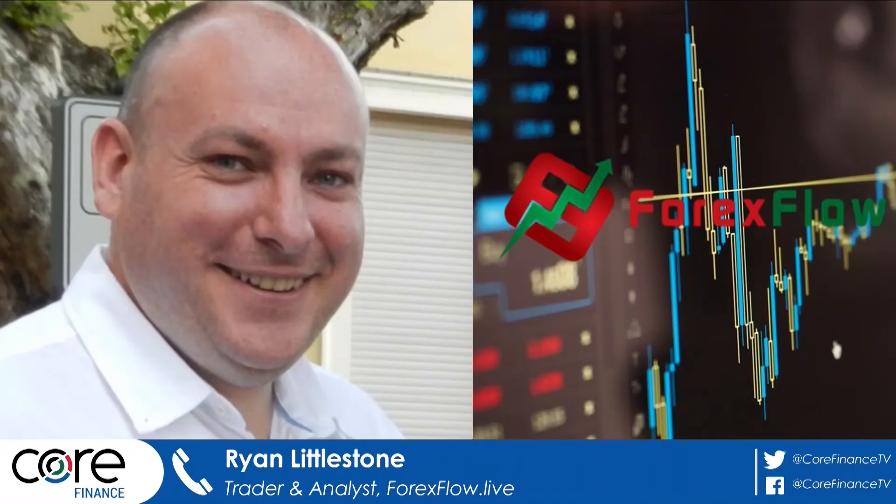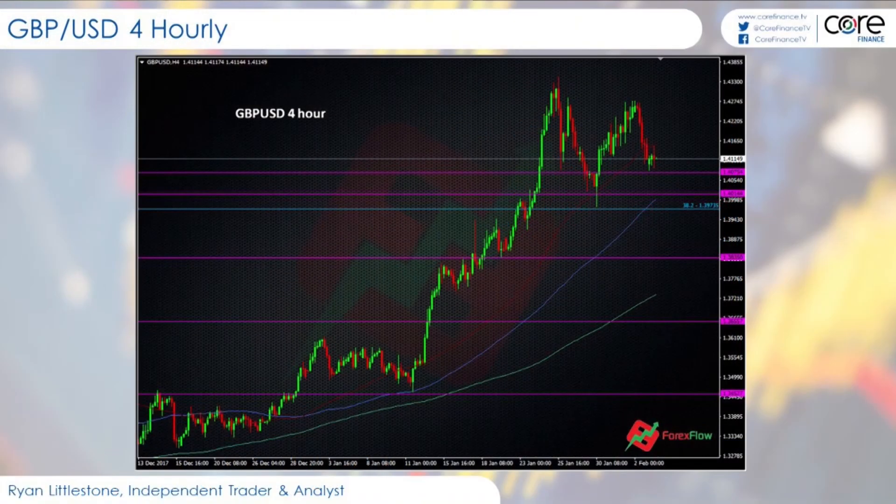And just to wrap up, downside targets over the next couple of weeks? I'll be looking anywhere down towards 139, 138. I think that's a reasonable target to look at for shorts, and for longs to start building up again if the news isn't too bad and we're getting closer to that March deadline.